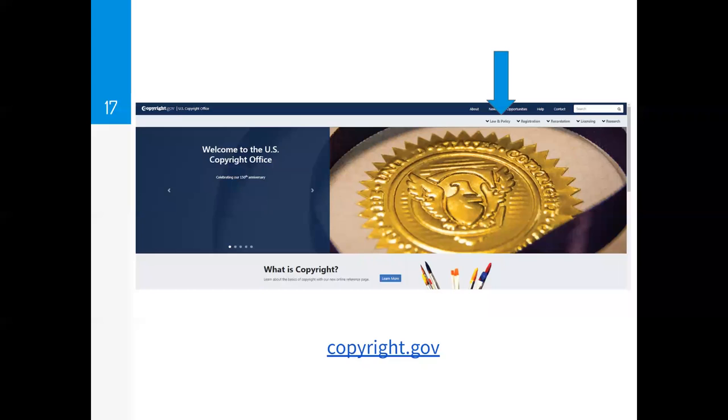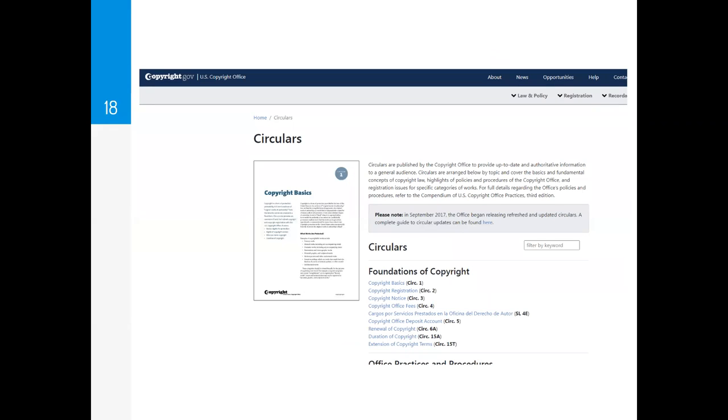To apply for a copyright, go to copyright.gov. The US is different from most other countries — most countries have a one-stop shop for intellectual property registration, but in the US, patents and trademarks are at the USPTO while copyright is at the Library of Congress. On the copyright.gov homepage, if you hover over 'Law and Policy,' there are circulars — helpful three-to-four-page guides on every part of the copyright process. There are over 70 different circulars on a whole range of copyright topics.